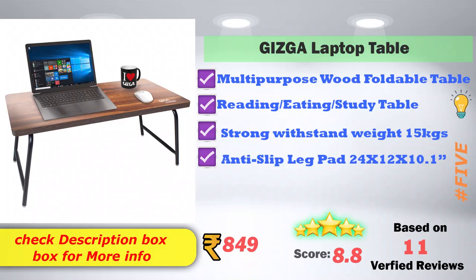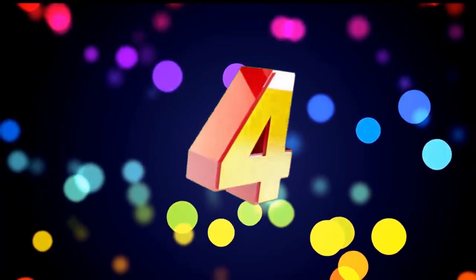In 5th place: Gazi Hall Laptop Table. It is a multi-purpose foldable table suitable for reading, eating, and studying. It can strongly withstand up to 15 kg and has anti-slip leg pads. Dimensions are 24 x 12 x 10.1 inches. Amazon price is ₹849, with an 8.8 score rating based on 11 verified reviews.